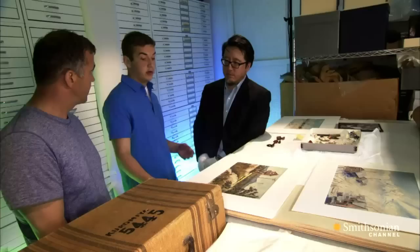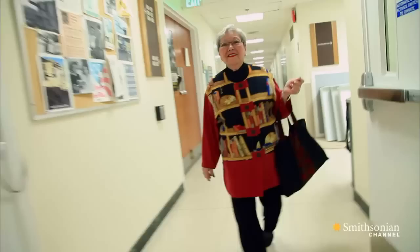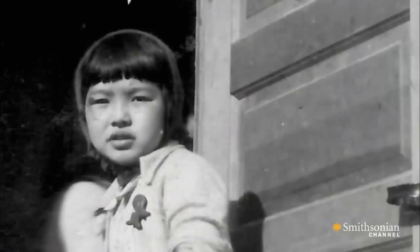It really wasn't that long ago. People that were in these camps, some of them are still alive — there are many of them. In fact, Nathan is about to meet one. Betty Tyra was only eight when her family was sent into the Heart Mountain internment camp in Wyoming.